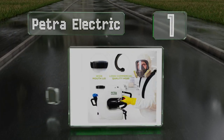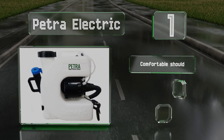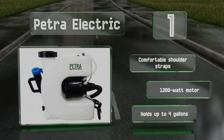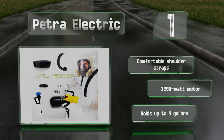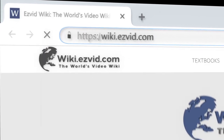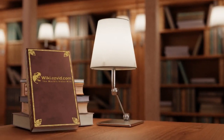Taking the top spot on our list, offering a long coiled hose and a 15-foot range, the Petroelectric enables you to deliver a powerful punch to pests that may be hiding in hard-to-reach locations like attics, basements, crawl spaces, and roofs. Its large lid makes the tank easy to fill, it's equipped with comfortable shoulder straps and a 1,200-watt motor, and it can hold up to four gallons.